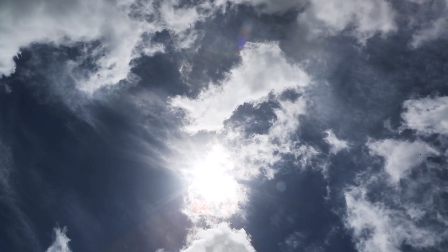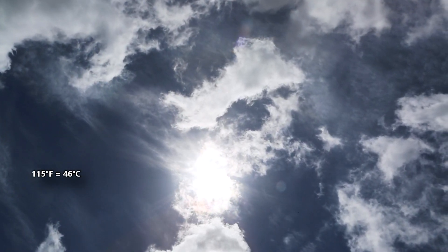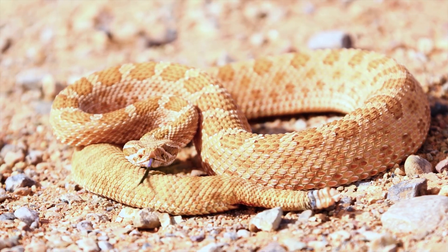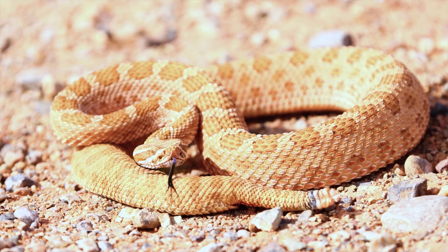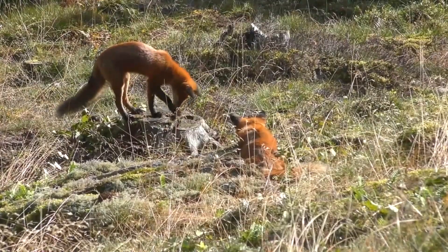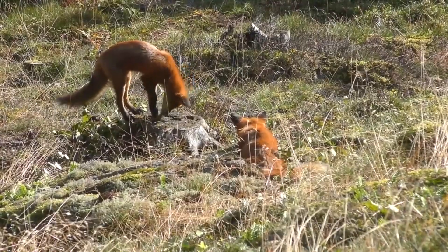These lizards can withstand temperatures around 115 degrees Fahrenheit. In fact, when other reptiles hide away during the hottest parts of the day, desert iguanas become the most active. This adaptation may also help them avoid predators who may be unable to handle these extreme temperatures.